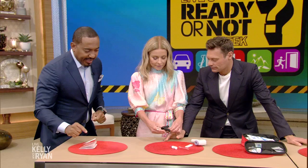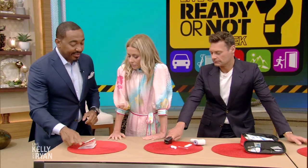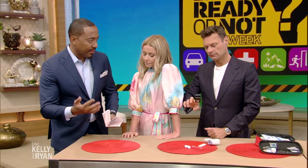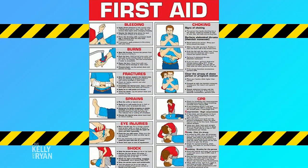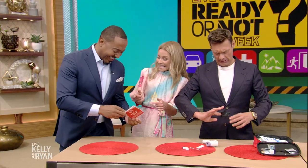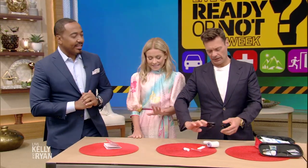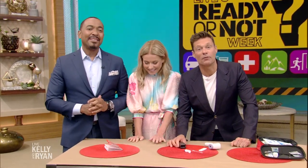And here you have your first aid guide — the cookbook for simple emergencies, what to do in a pinch. When emergencies happen we're panicked, so pack your reading glasses in the first aid kit because you're going to need it. You're at 97% — you're good. Thank you, Dr. Davis. For more information, head to our website, KellyandRyan.com.